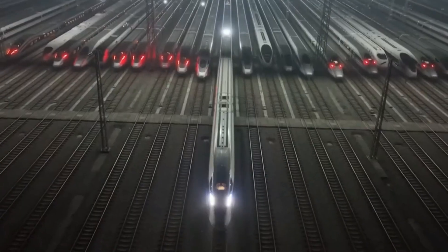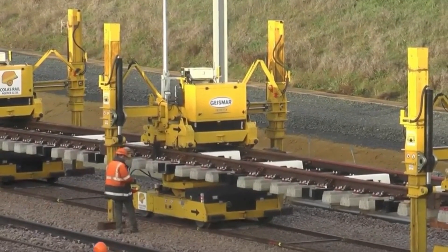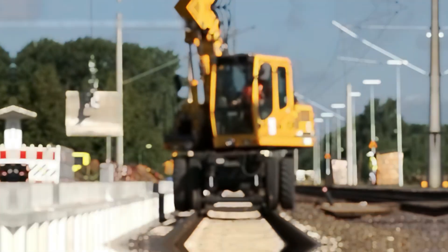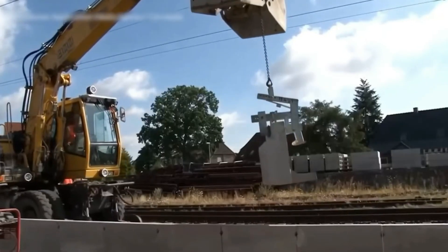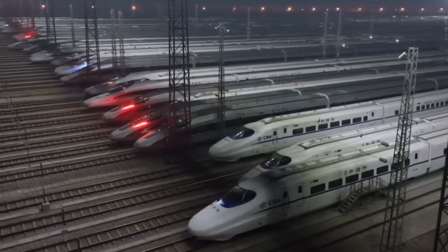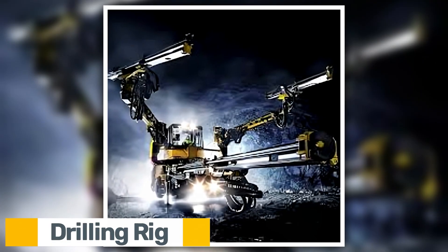The machine can handle slopes, soft soil, and flood-prone locations in temperatures between minus 30°C and 45°C without losing its balance. Projects like the Sichuan-Tibet Railway, one of the world's most challenging train routes, have made use of it. More than two-thirds of the world's high-speed rail network is currently operated by China, and equipment like this is a major factor in why.